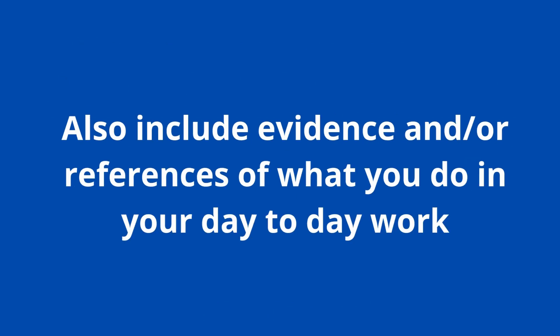One way I would like to adapt this definition for the purposes of this video is that it will also include evidence or references to what you do in your day-to-day work, if you are currently employed.